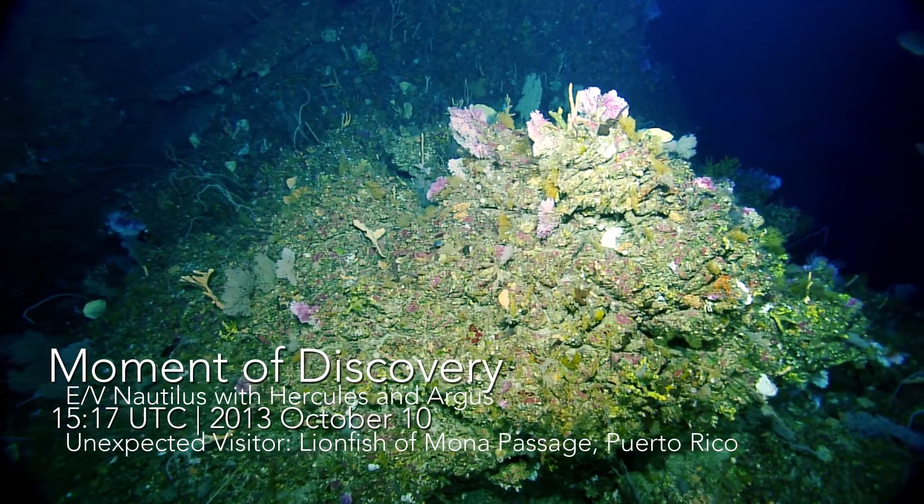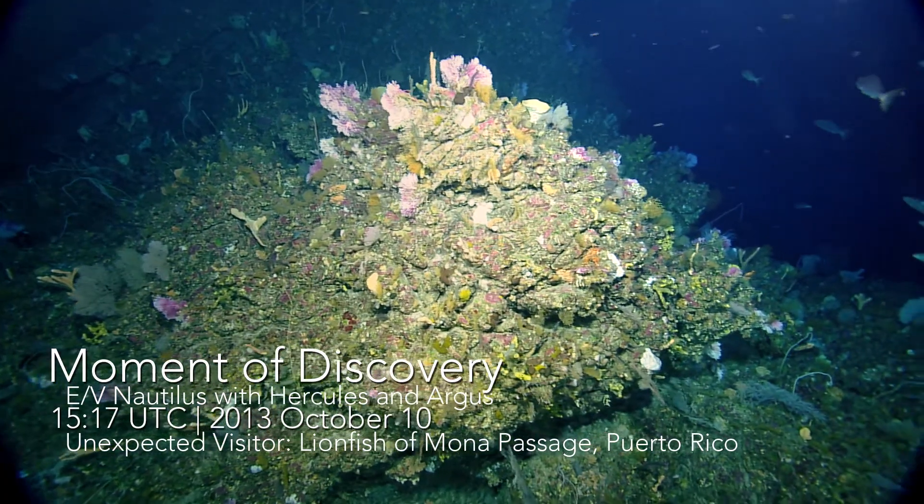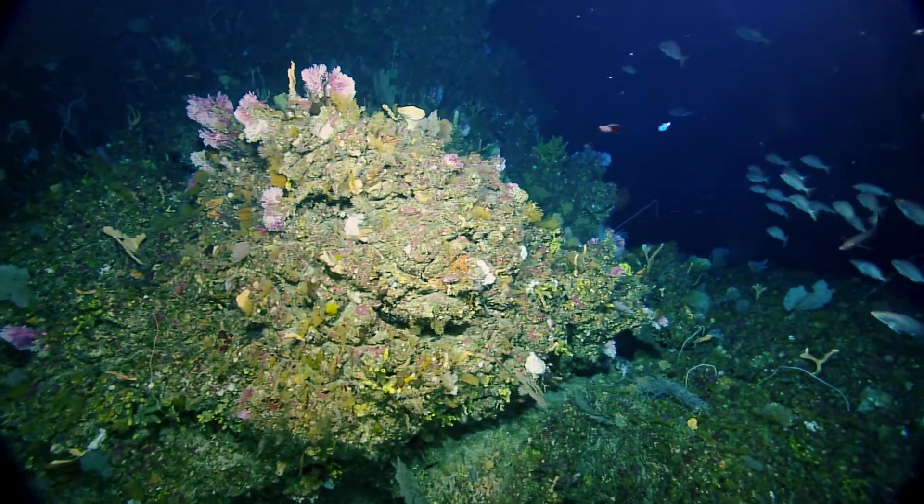Thanks for tuning in, everyone. We're working off the coast of Puerto Rico in the Mona Passage, between an island called Desacheo and the northwestern tip of Puerto Rico.